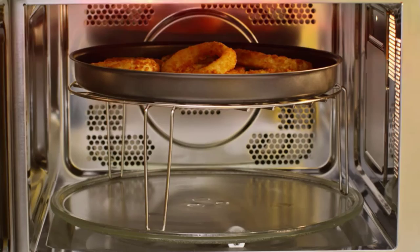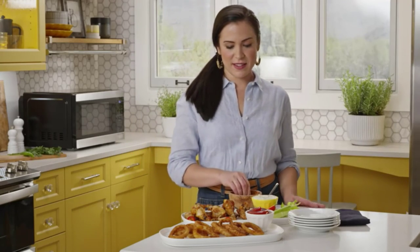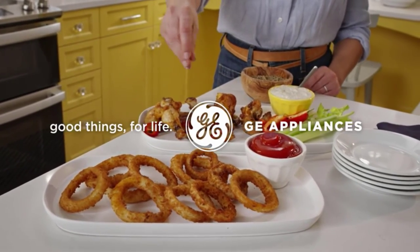It fits nicely in much less space and is very easy to operate. The whole microwave oven is made of stainless steel, so you can clean it very easily. You don't have to worry about guests in your home because you can serve them delicious food in a very short time.